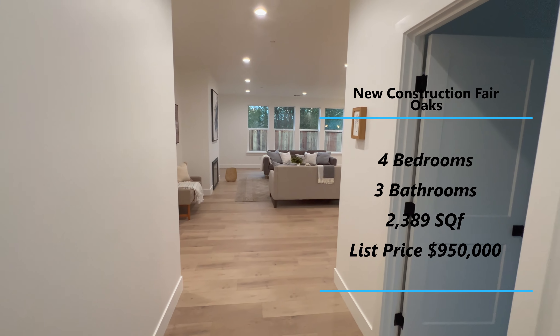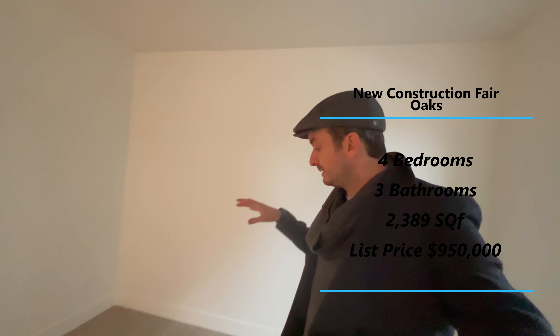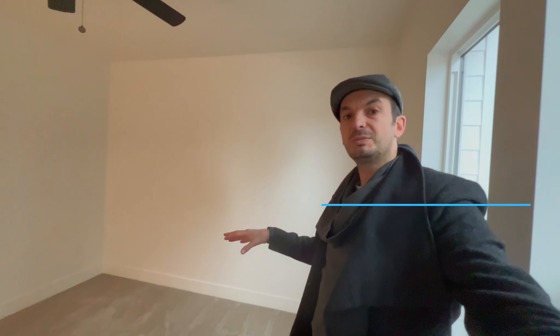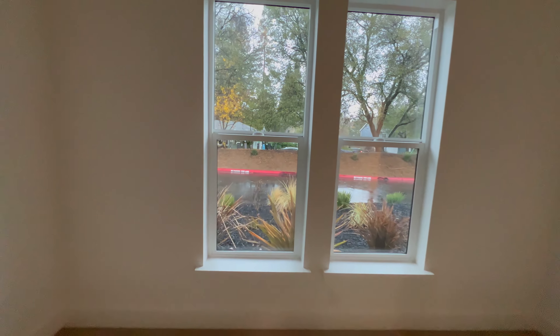There's a mini hallway at the entrance that gives you a view of the living room. The first bedroom is actually quite nice — queen-size bed, perfect size. You have a view of your private driveway and decent-sized closets.